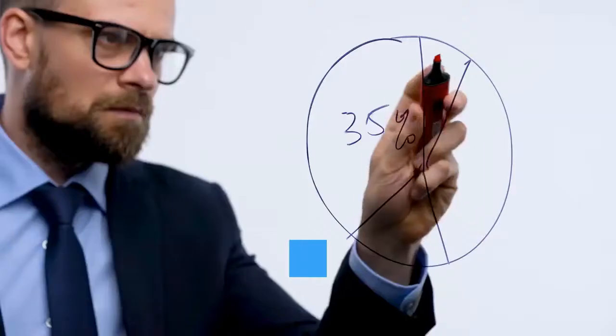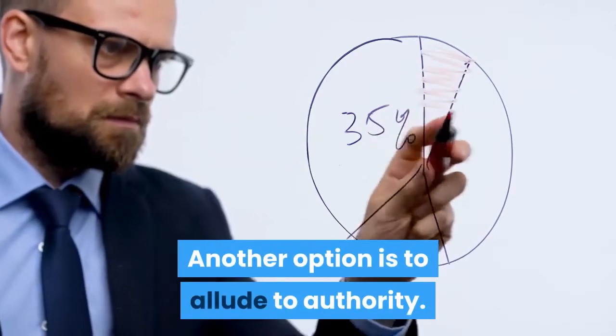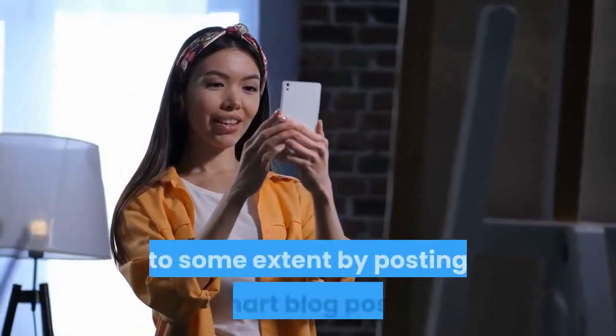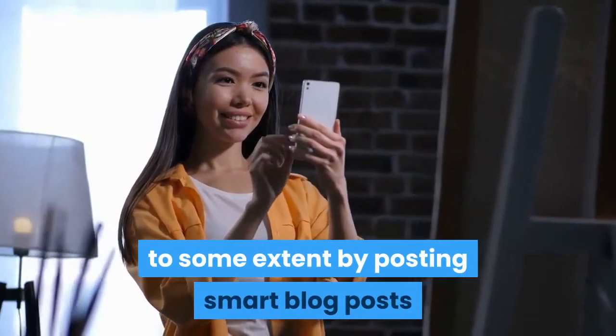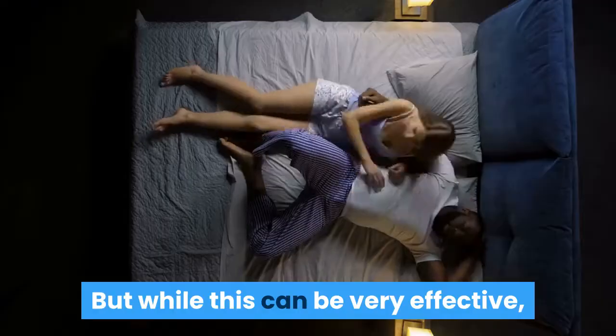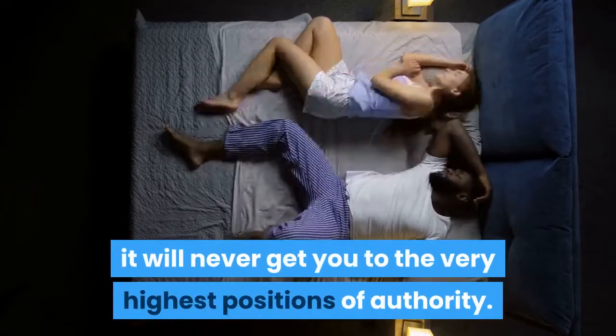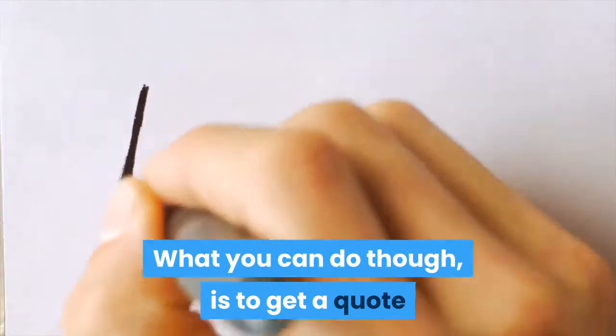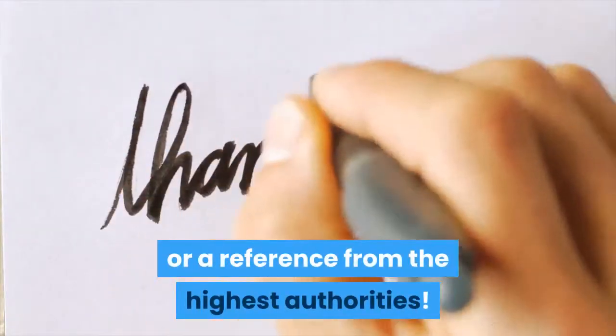Authority: Another option is to allude to authority. We have discussed becoming an authority to some extent by posting smart blog posts and presenting yourself well on social media and video. But while this can be very effective, it will never get you to the very highest positions of authority. What you can do, though, is to get a quote or a reference from the highest authorities.